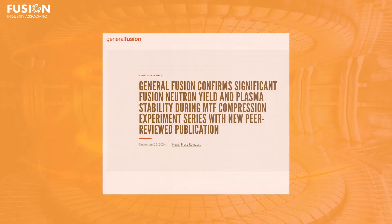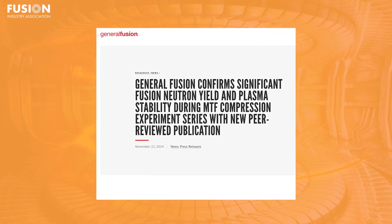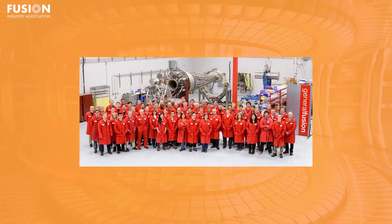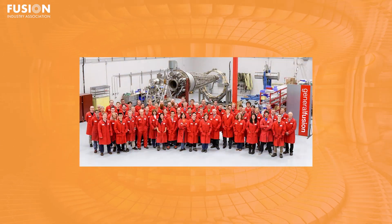First up, we turn our attention to FIA member General Fusion's recent achievements. General Fusion, headquartered in Vancouver, has recently set a remarkable milestone in fusion performance by achieving over 600 million neutrons per second using its magnetized target fusion, or MTF, approach.